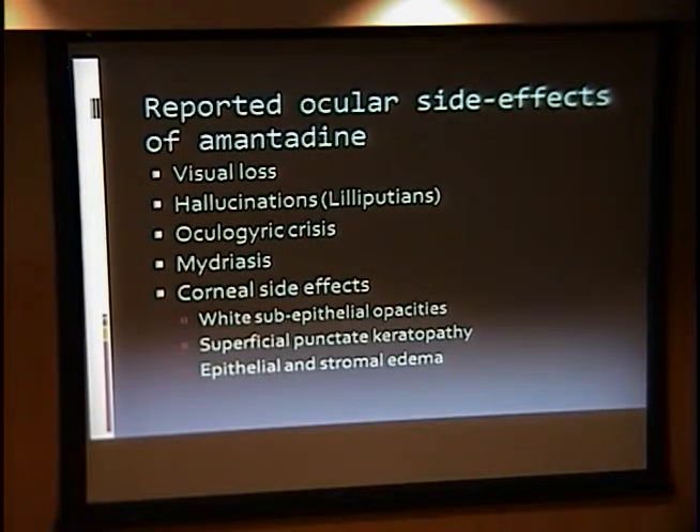There have been several reported ocular side effects, including transient vision loss, hallucinations, oculogyric crisis, and mydriasis. There are also some well-reported corneal side effects, including subepithelial opacities, superficial punctate keratopathy, and epithelial and stromal edema.